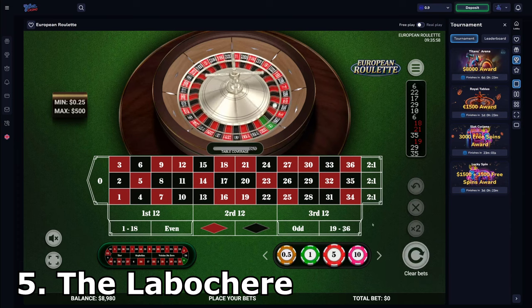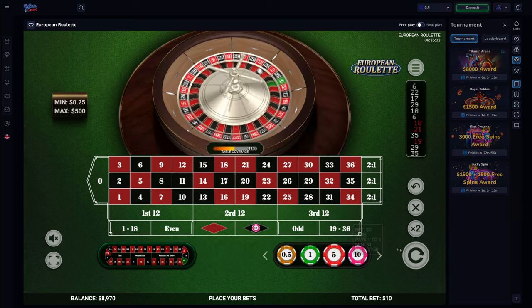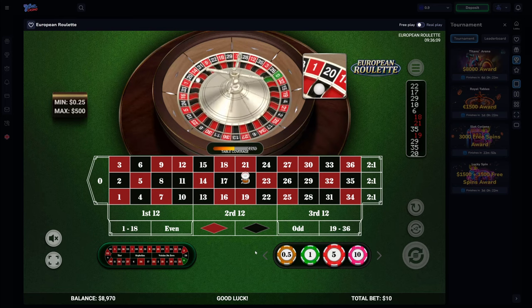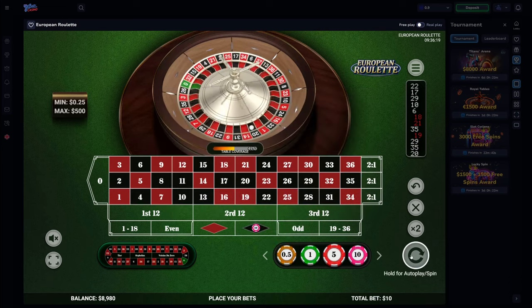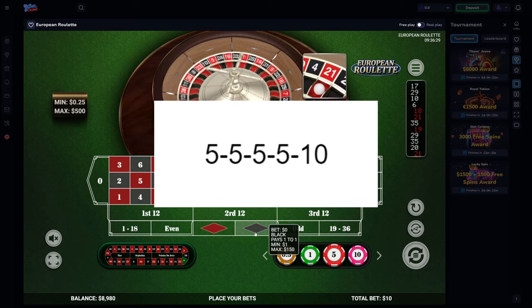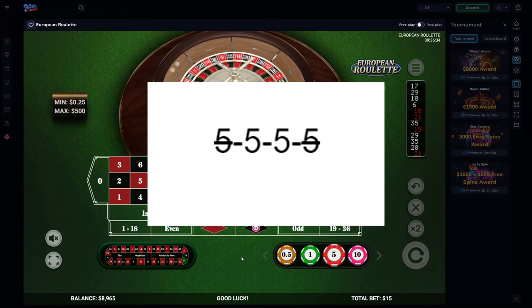Number 5: The Labouchere. This strategy was invented by British politician Henry Labouchere in the 19th century and revolves around the idea that even money bets should win about 50% of the time. To start, write down your goal profit amount — for example, if your goal profit was 20 units, you could write down a list of 4 fives. To work out your first bet, take the first and last numbers on your list and add them together. If you lose, add that bet amount to the end of the list; if you win, cross out the two numbers you used.